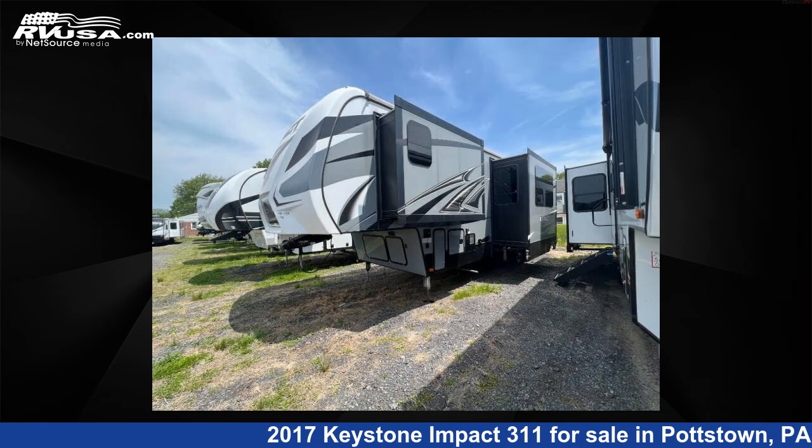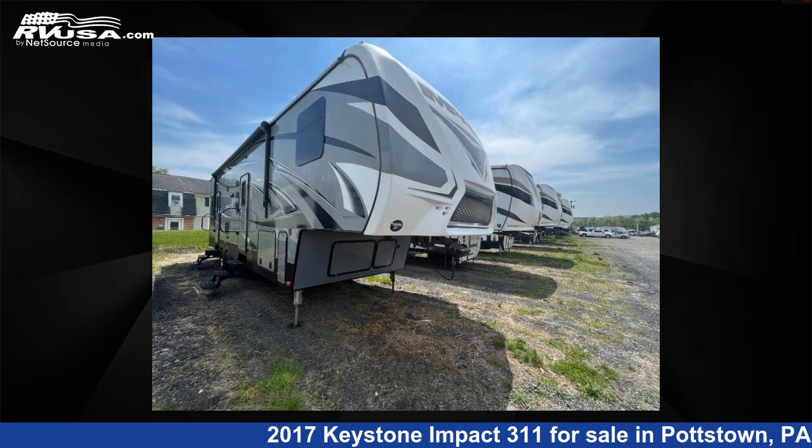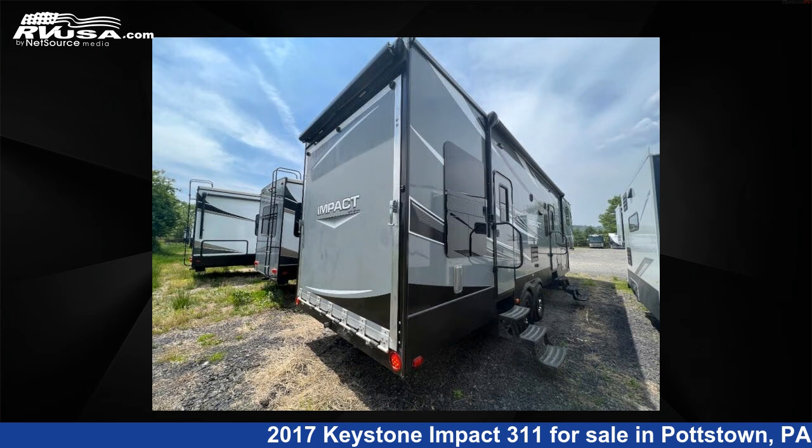This used Keystone is 35 feet 0 inches in length and features two slide outs, sleeps six, and 110 gallons fresh water capacity.